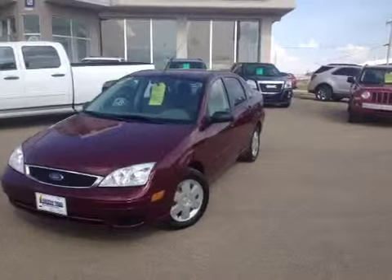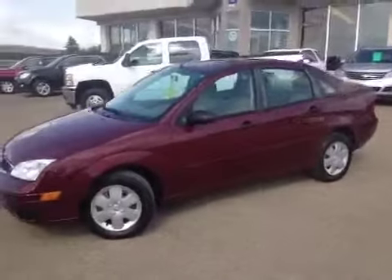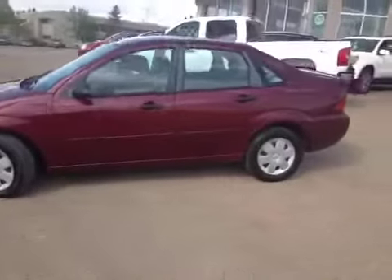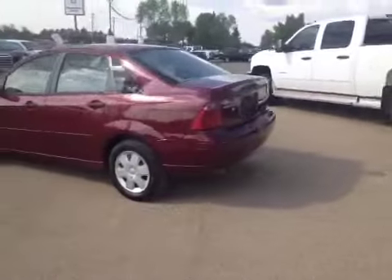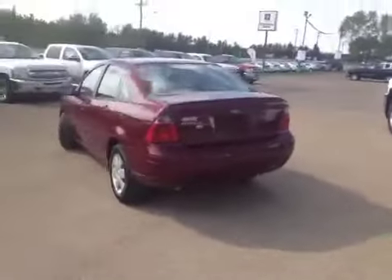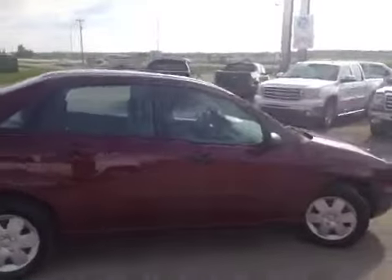Welcome to Grizzly Trail Motors. Today we have stock number 31171 — it's a 2007 Ford Focus, this is an SE, front wheel drive, maroon exterior. It has a 4 cylinder engine, 4 speed automatic transmission. This car has very low kilometers.